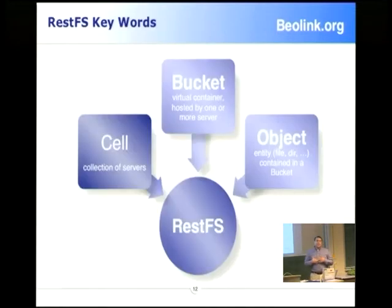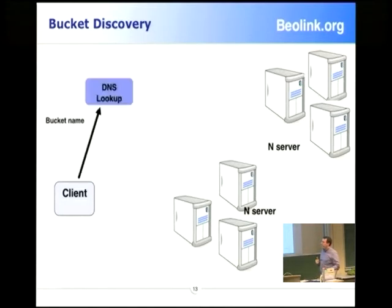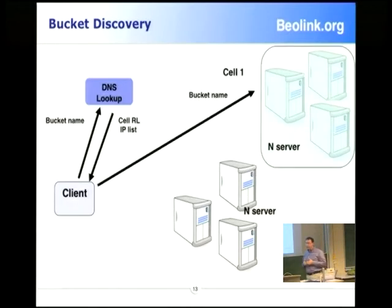Our structure is very similar to Amazon. We have more or less the same concept: we have bucket and we have object. Objects are stored in buckets. What doesn't exist today in S3 is the cell concept — the bucket resides in a cell. The client makes a lookup on a DNS name and receives back a list of IP resource locators — a list of cells that contain your data.